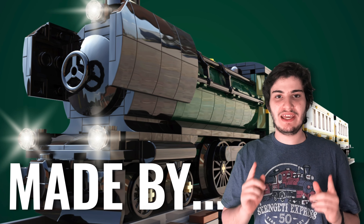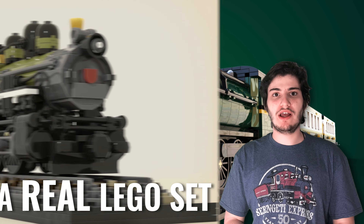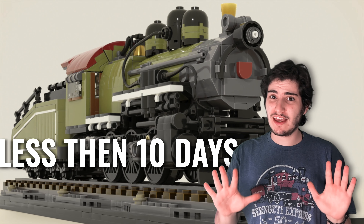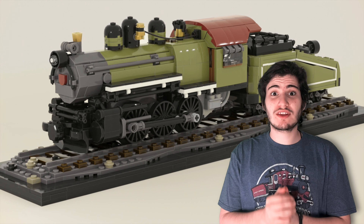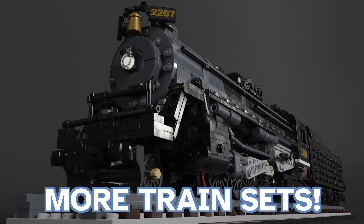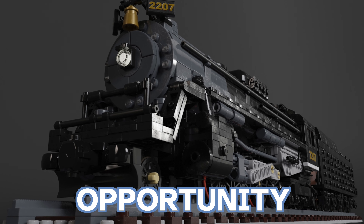Epic LEGO train sets made by fans that could become real LEGO sets. However, time is running out. You have 10 days to support these before they go away forever. Gear up LEGO train fans — if you want LEGO to produce more train sets, don't miss this opportunity.